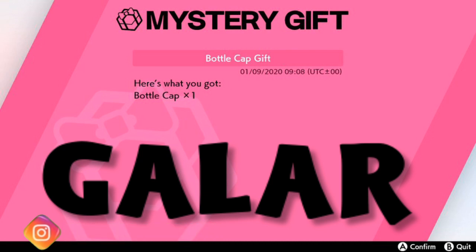If you don't know how to enter a mystery gift code, all you have to do is press X in the menu, click Mystery Gift, then select 'Get a Mystery Gift.' Go down to where it says 'Get with Code or Password,' it'll connect to the internet, you enter the password, and then you get yourself this brand new free bottle cap.